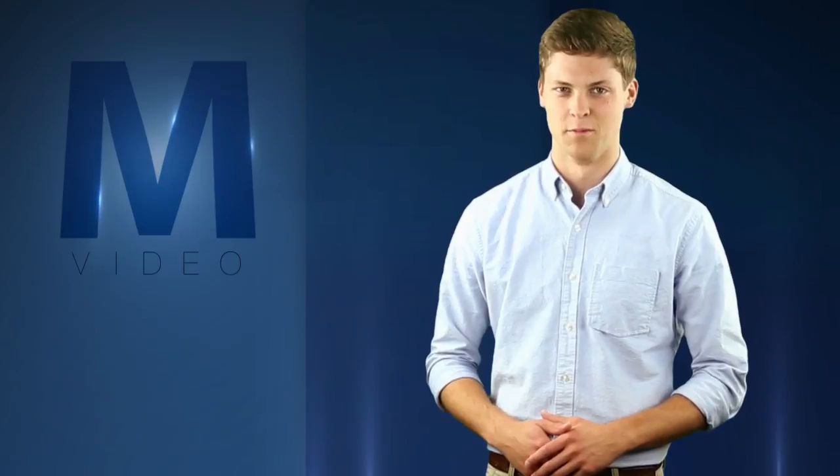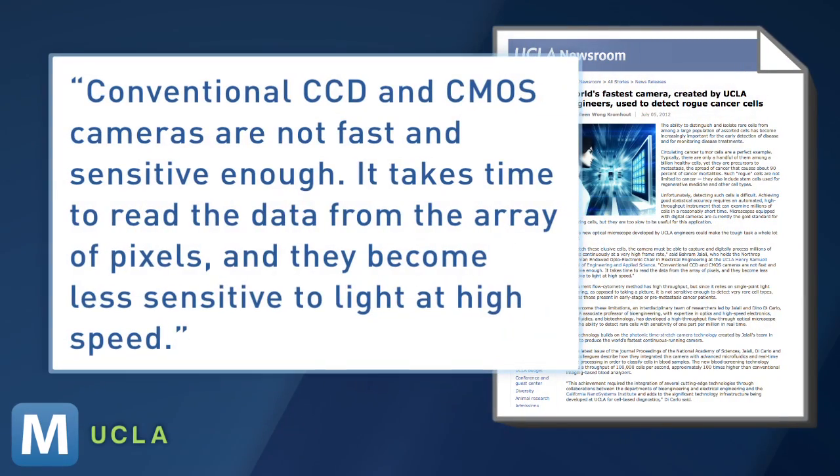But in order to track the cells down, the camera has to digitally process millions of images at a very high frame rate — something your digital camera just isn't capable of. An endowed chair in UCLA's electrical engineering department says conventional CCD and CMOS cameras are not fast and sensitive enough. It takes time to read the data from the array of pixels, and they become less sensitive to light at high speed.